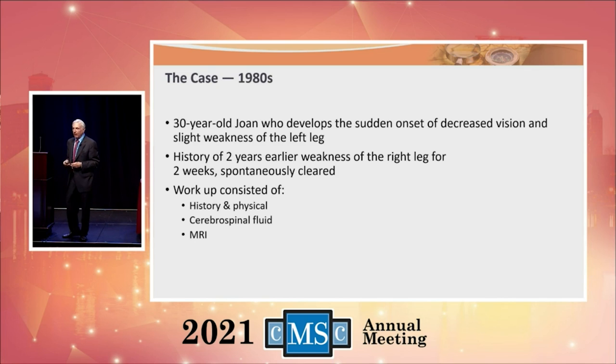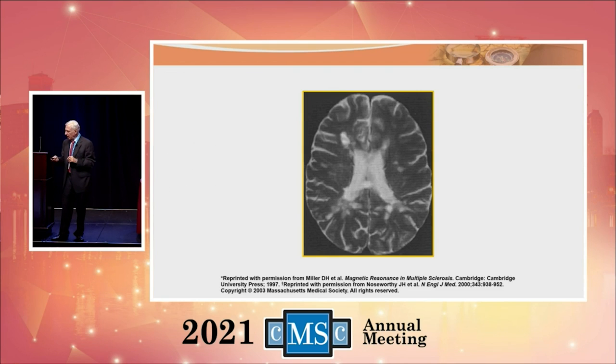Let's look at June in the 1980s — 30 years old, same symptoms. Her workup included history, physical, and spinal fluid, but most importantly she had an MRI. We could look into her brain and see the abnormalities associated with multiple sclerosis — around the ventricles and in the brain. What a difference that made. A lot of neurologists could now say, 'Yes, this is multiple sclerosis.' Management included intravenous methylprednisolone and stretching exercises — not a lot of rehab, but some.